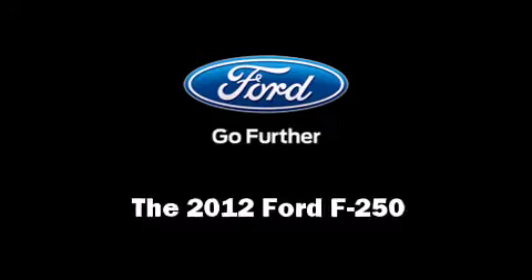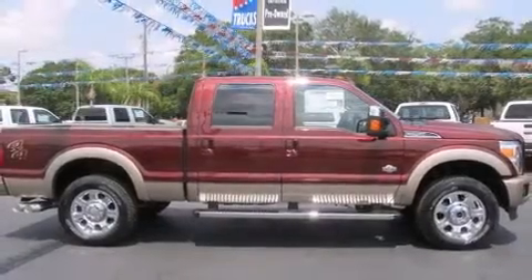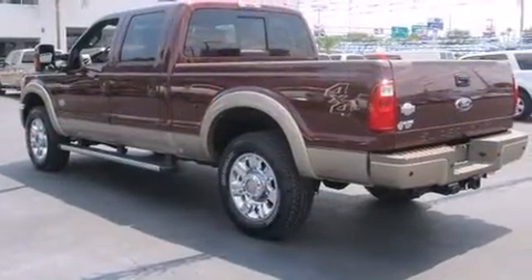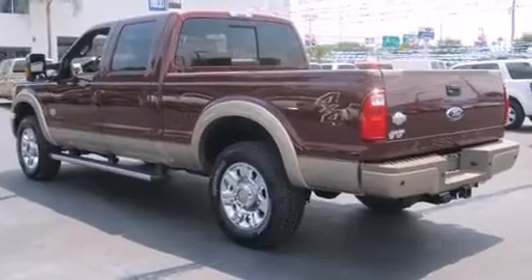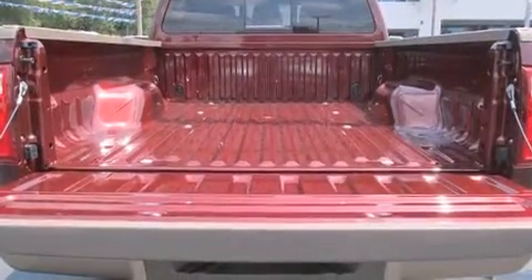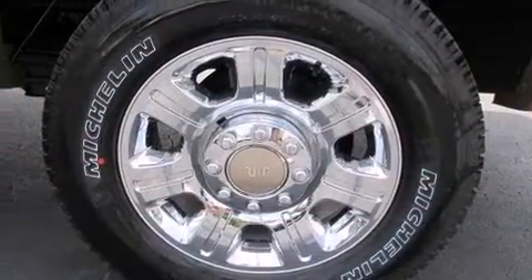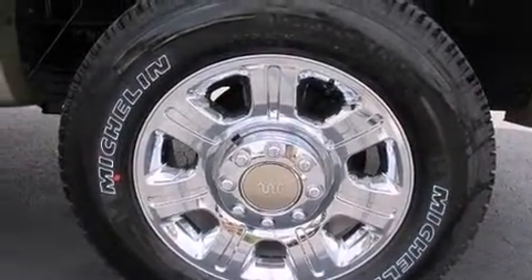Step into the 2012 Ford F-250. It features a standard transmission, four-wheel drive, and a powerful eight-cylinder engine. It distinguishes itself from the competition with features such as front and rear reading lights, variably intermittent wipers, and a rear step bumper.